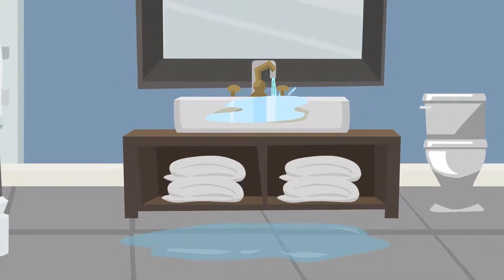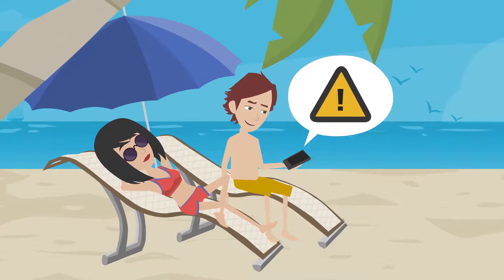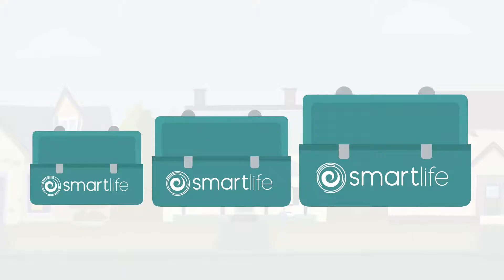In addition, with Smart Life, a huge range of sensors are available, from heat and humidity sensors to make sure your home is as healthy as it could be, to moisture, heat, fire and flood sensors, to ensure that if anything goes wrong, you can be there to manage it, even if you can't be there.